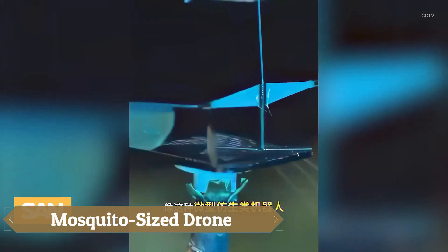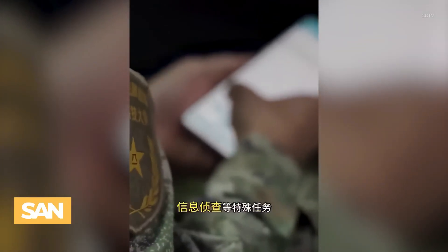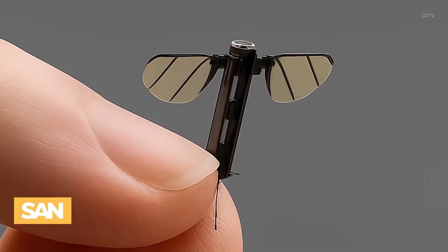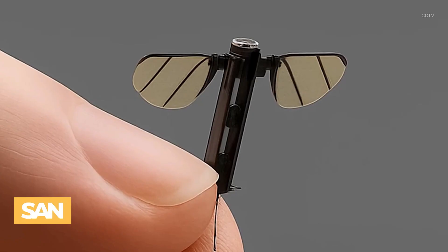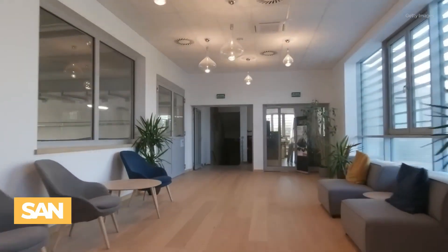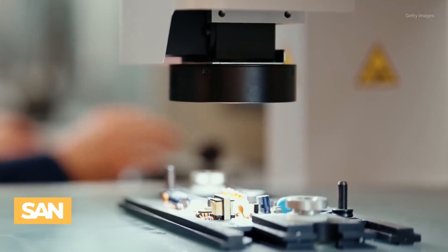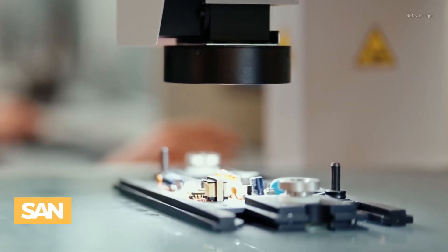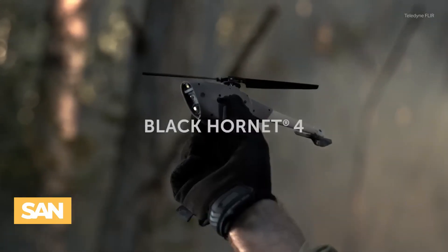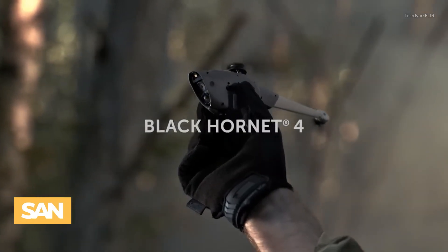The mosquito-sized drone, developed by China's National University of Defense Technology, is a groundbreaking micro-drone designed for covert operations. Measuring only 1 to 2 centimeters and weighing just 0.3 g, it mimics insect flight with leaf-like wings that beat up to 500 times per second, allowing for silent and highly agile movement. Its miniature size enables it to evade radar and access areas unreachable by larger drones, making it ideal for reconnaissance in urban and indoor environments.